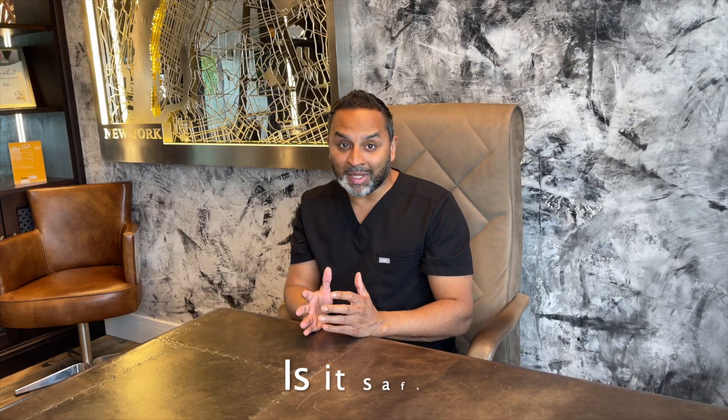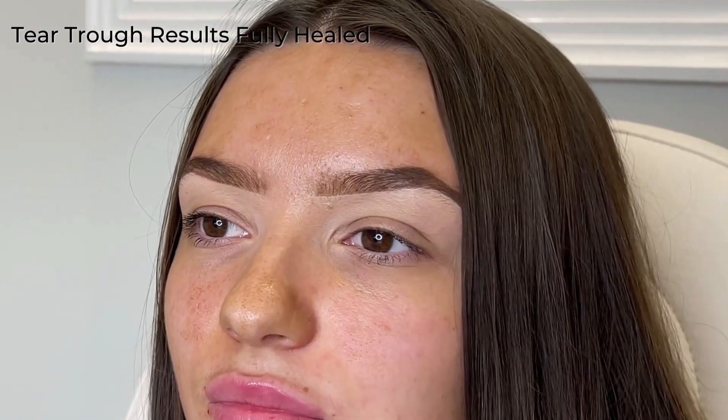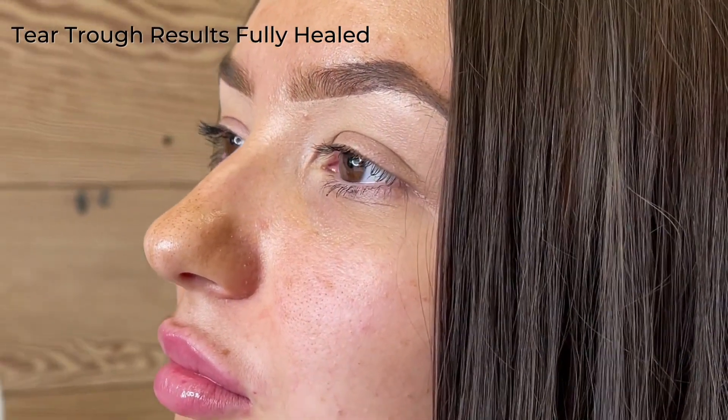A question many people ask is whether tear trough is safe, and it's a difficult one to answer. In experienced injectors' hands, tear trough is incredibly safe — you get minimal bruising, no downtime, and that instant feeling of looking great as you look in the mirror. However, it is a procedure very close to the eye, so it's best done by medical professionals who can minimise complications and treat them right there and then if needed.